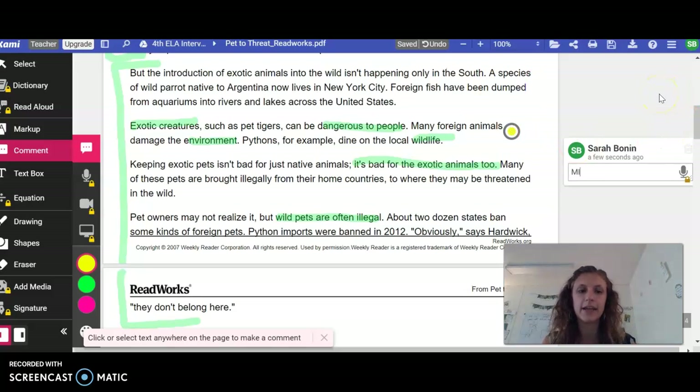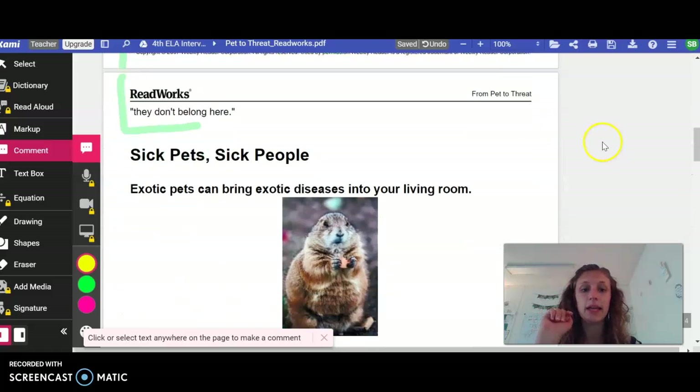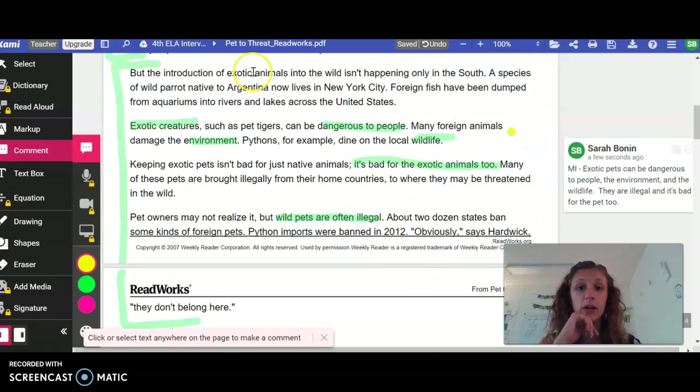I'm typing it and you're going to put it wherever you can in your margins. So the main idea of this little section: exotic pets can be dangerous to people, the environment, and the wildlife. They are illegal and it's bad for the pet too. Let's see — we underlined how exotic creatures can be dangerous to people, the environment, and wildlife. That's in my main idea. We underlined how it's bad for the exotic animals and that they're illegal — that's in my main idea too. So go ahead and make sure that you paused and gotten this down. Then after this video, you're going to go ahead and do the same thing with the next section. Have me check it and then you'll move on to the questions. You're going to do great — let me know how I can support and assist.